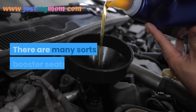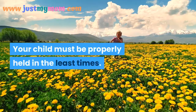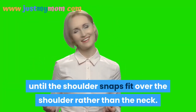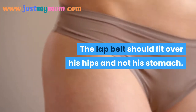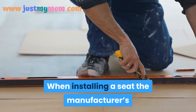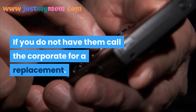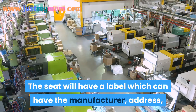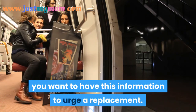A booster seat must be used until the child is ready for a regular safety belt. Your child won't be ready for a standard belt until the shoulder strap fits over the shoulder rather than the neck, and the lap belt fits over the hips rather than the stomach. When installing a seat, the manufacturer's directions must be followed exactly. If you don't have them, call the company — the seat label will have the manufacturer's name, address, and phone number. You'll need this information to get a replacement manual.